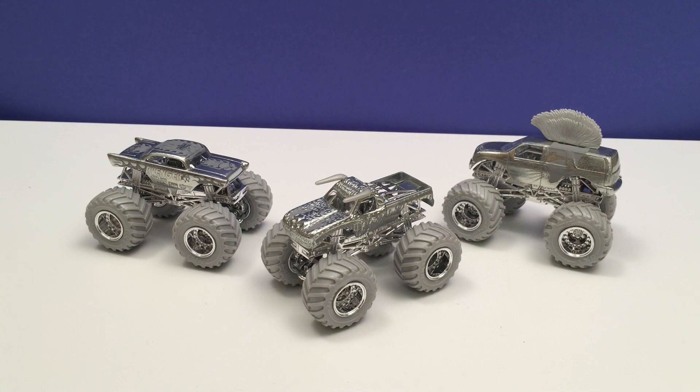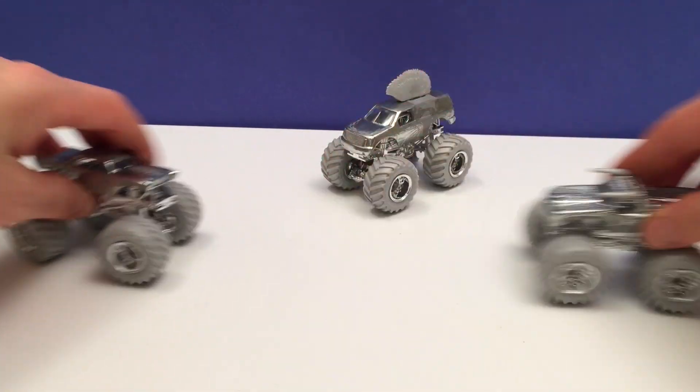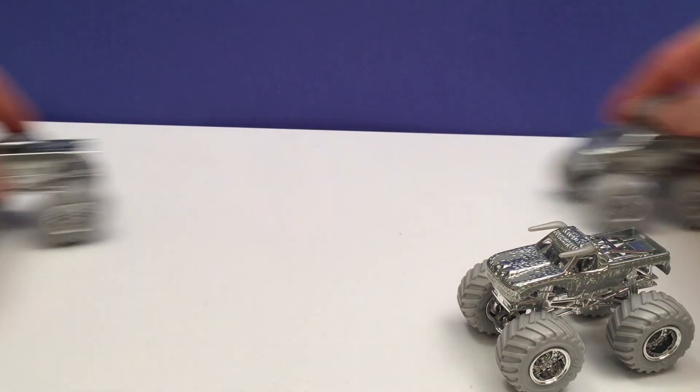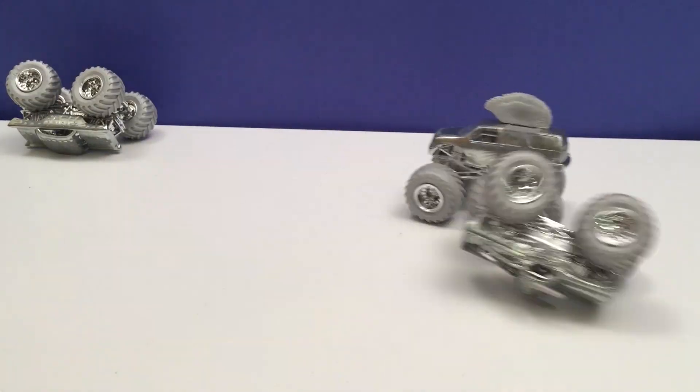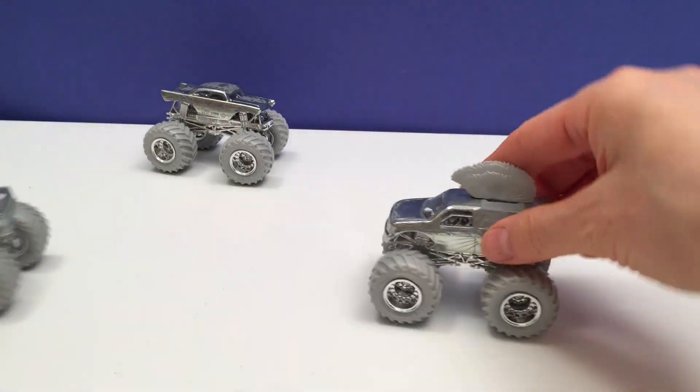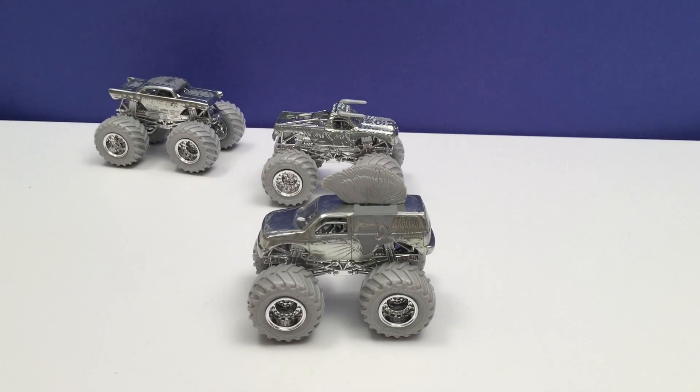Now I wonder if they're just for show because they're so shiny and silver, or if they can do some smash ups. Let's give it a try. Oh yeah, no problem there. Oh, see that — both of them jumped in the air and landed in the woods.